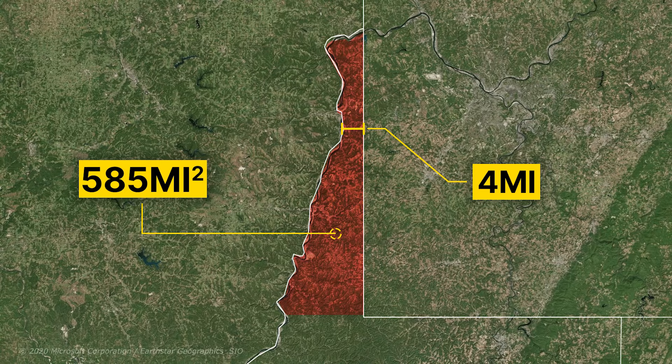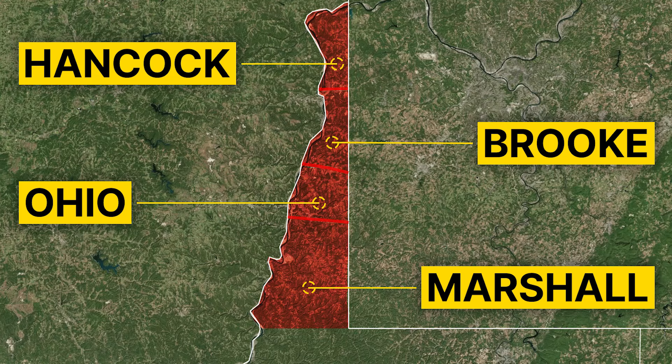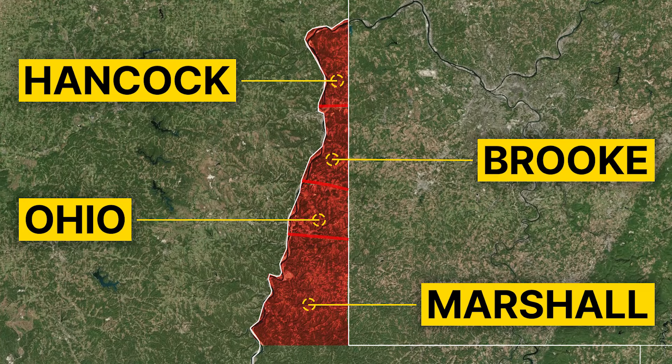The Northern Panhandle also contains four counties — Marshall, Ohio, Brooke, and Hancock — from south to north, containing only 130,000 inhabitants.